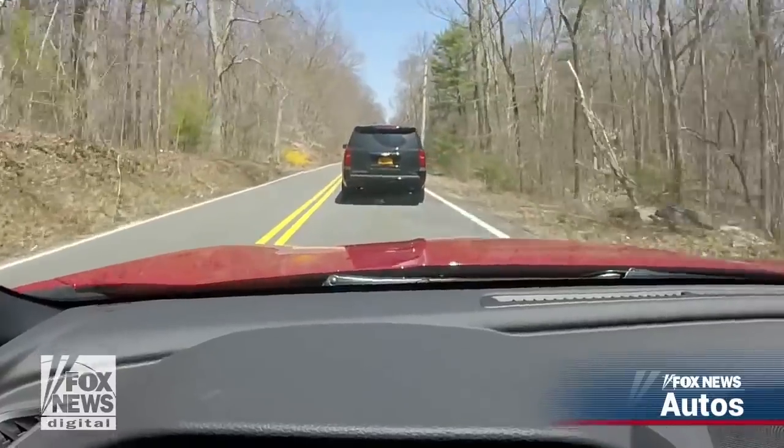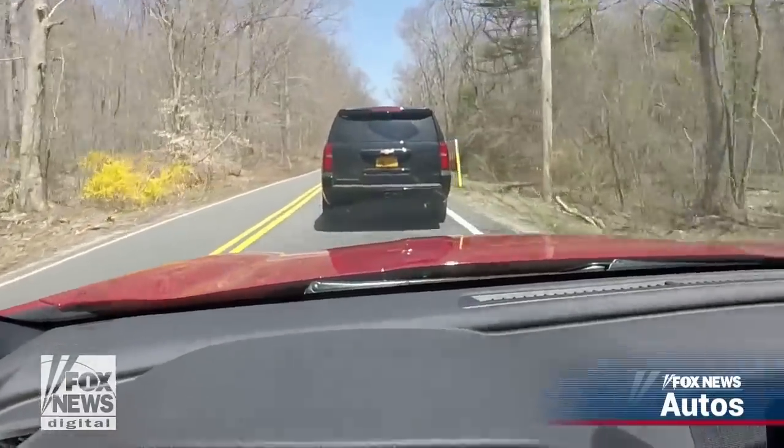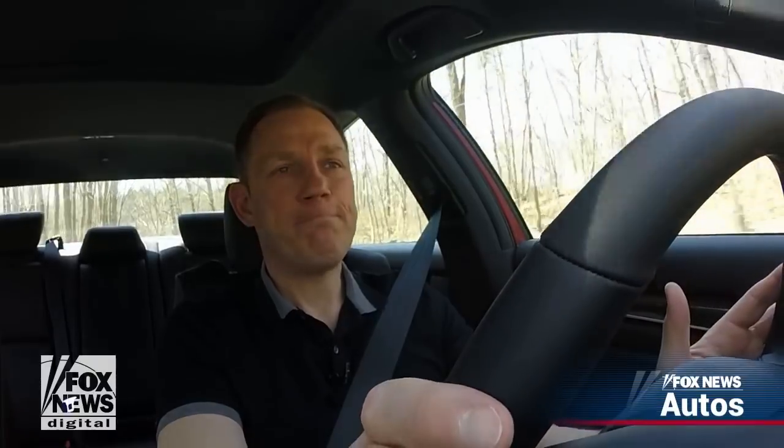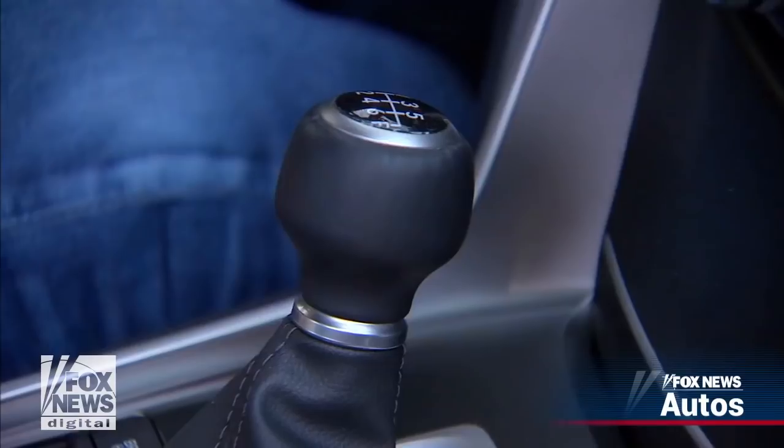This is one of the few vehicles that matches a manual transmission with automatic emergency brakes that'll stop the car if you're about to run into something in front of it. Unfortunately, it will stall the engine when it does that, but I think that is better than the alternative.